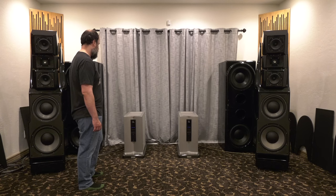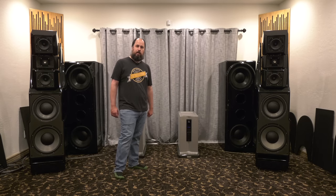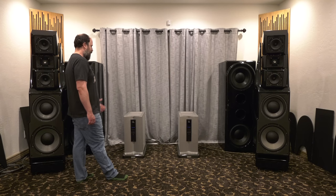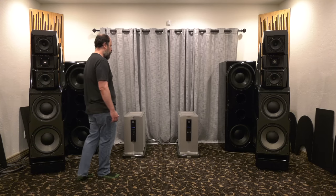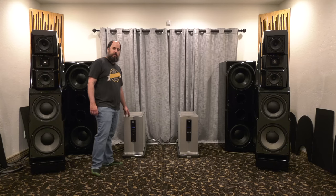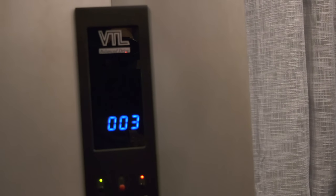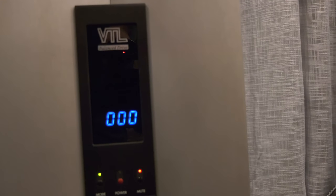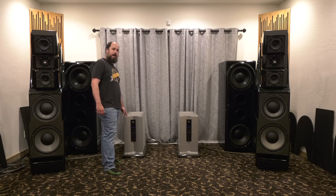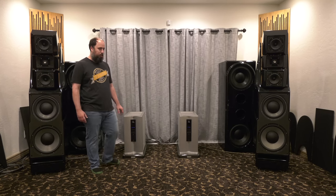They are 650 watts a channel. Going into a 92 dB efficiency speaker, that's more power than you would probably ever need. The best thing about this particular tube amp is you are buying the most modern tube amp you could possibly imagine. There's a 240-second countdown — every time you turn on the amp, you've got to wait four minutes. The amps count down, and the tubes auto-bias at the beginning of every single startup.